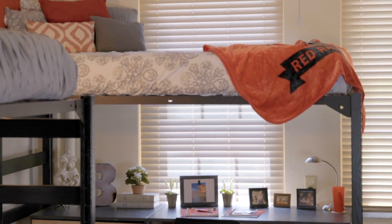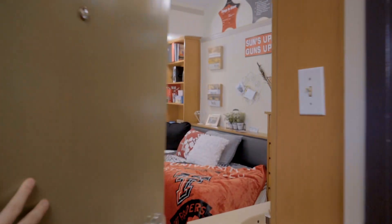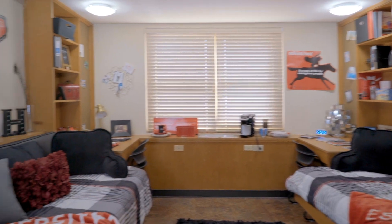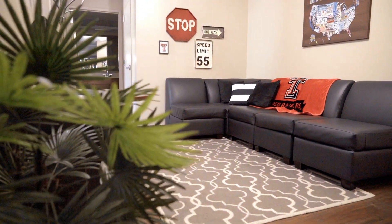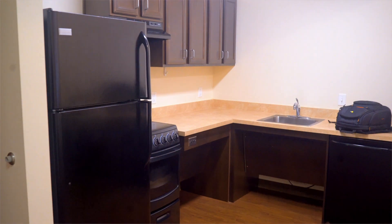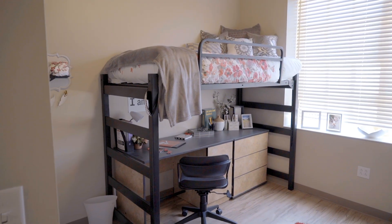There are different styles of resident halls on campus including movable furniture, fixed furniture, suite style, apartment style, and pod style.